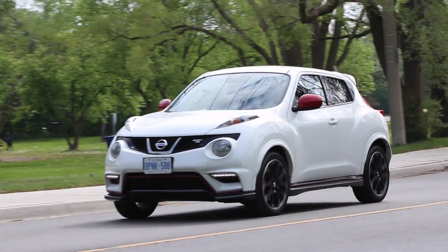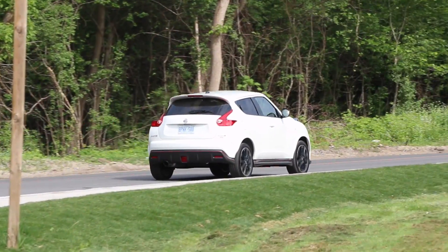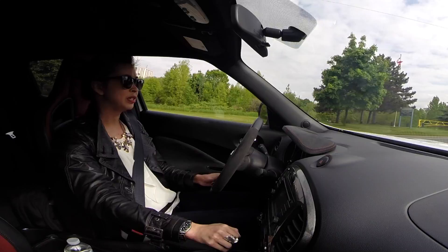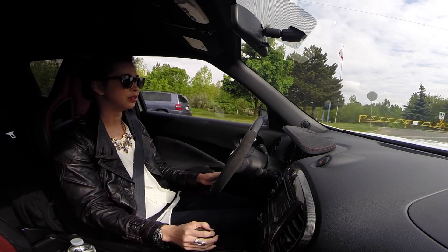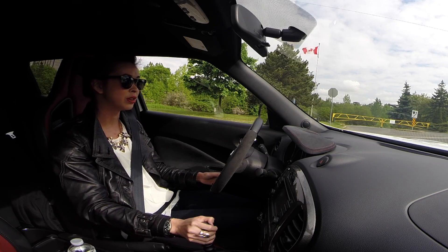I feel like the Juke is slightly overpriced — it's a little bit out of the range of a student car. It might be something for someone in their early-to-mid 20s who needs something fun, practical, and a little bit weird.